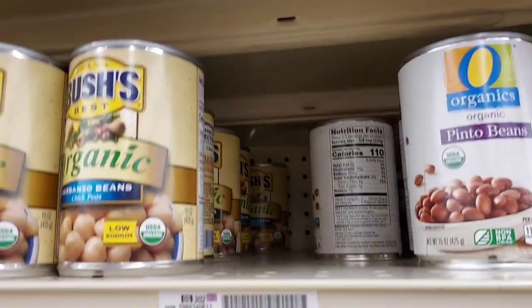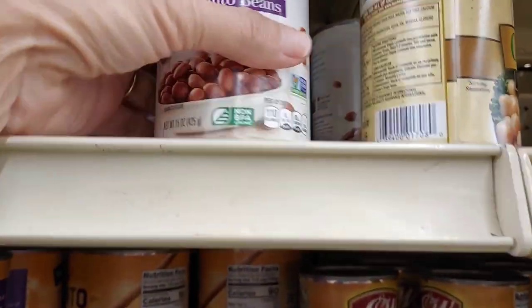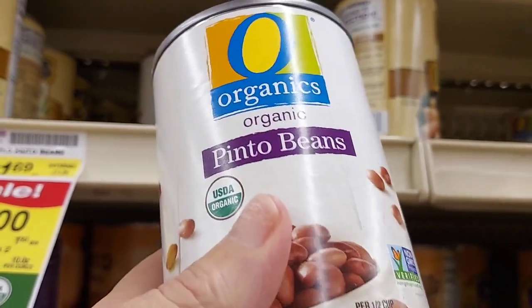For our organics item, we're going to pick up a can of the organics pinto beans for $1.50. With the dollar off, it'll be only $0.50 for a can of beans, which is a really great price.